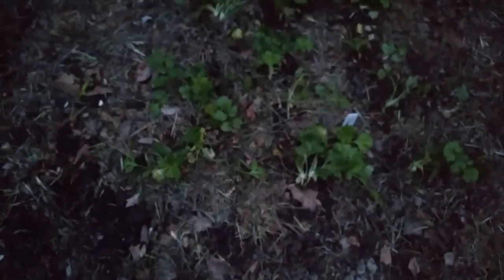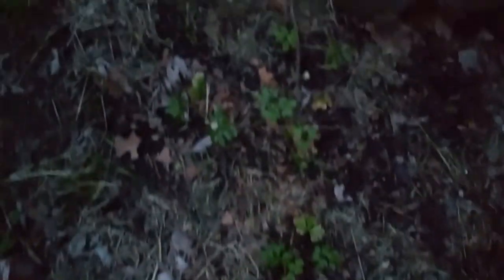I got my cilantro transplanted over here, and the parsley — the first round, the ones that survived — transplanted over here as well. They'll get company soon.